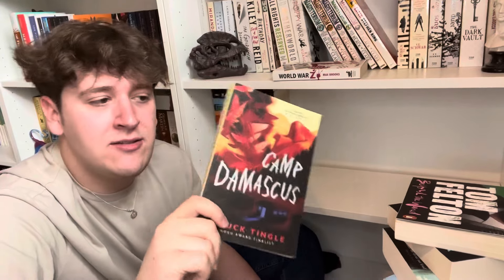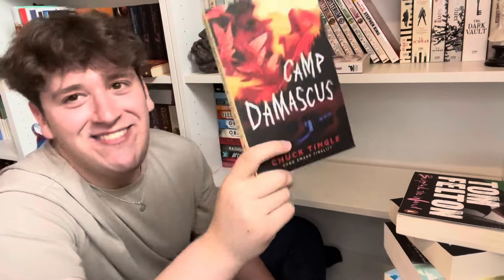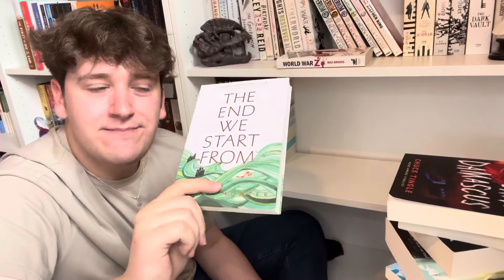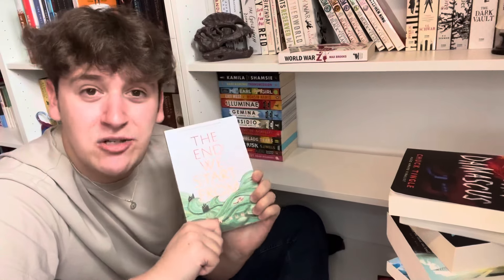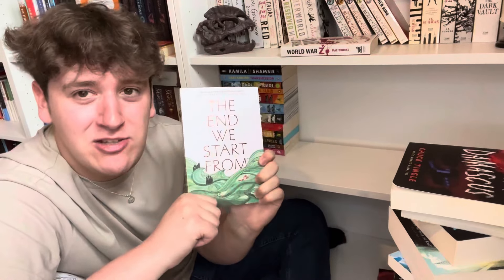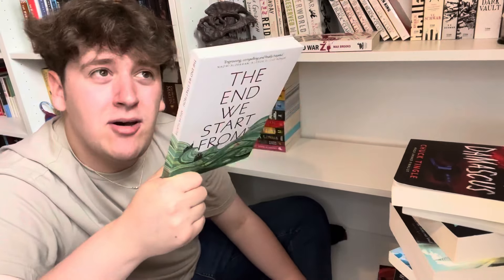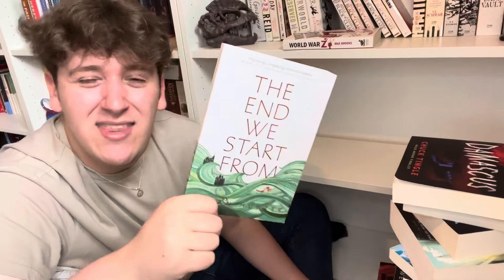Camp Damascus — really enjoyed this one; someone I recommended it to got back to me saying they loved it too, which was such a nice feeling. Keeping that. At the End We Start From — a poetry collection; I enjoyed it and thought it was cool, but wouldn't reread and it has a white spine, so I'm going to soft-unhaul this and let someone else enjoy it. I recently watched the film with Jodie Comer — artistic but slow. This is a soft unhaul, not throwing it immediately.